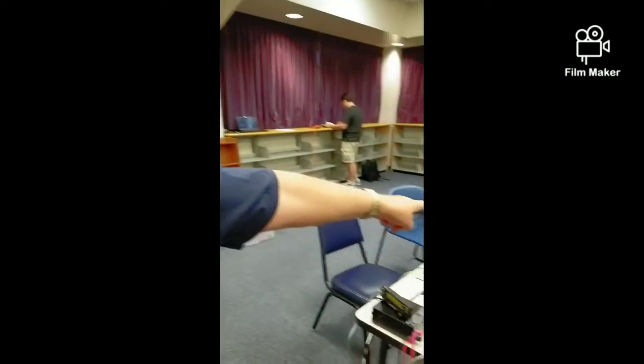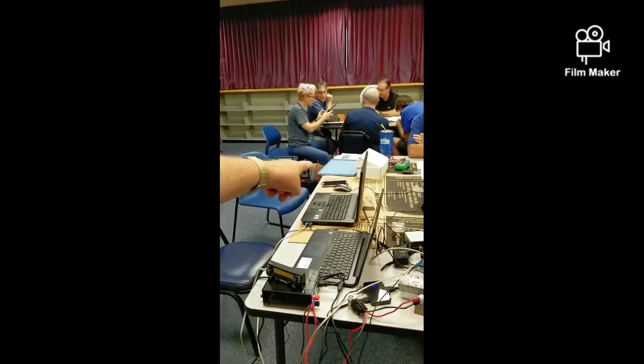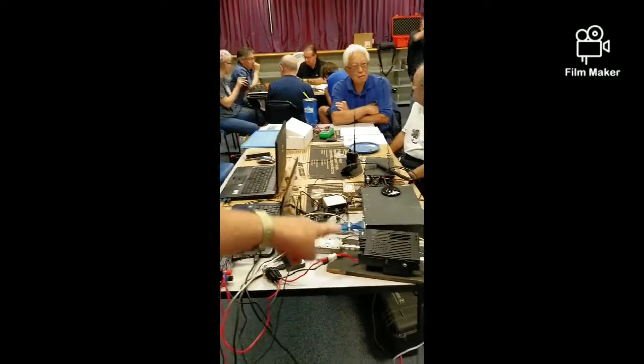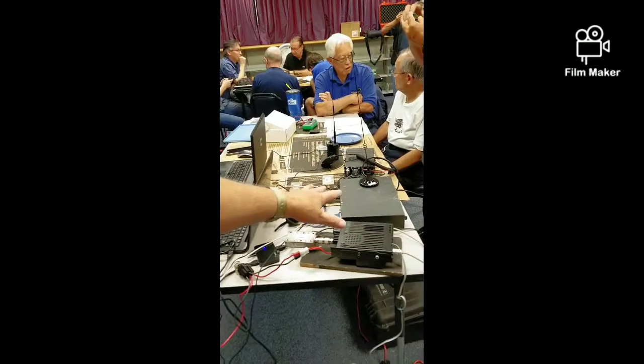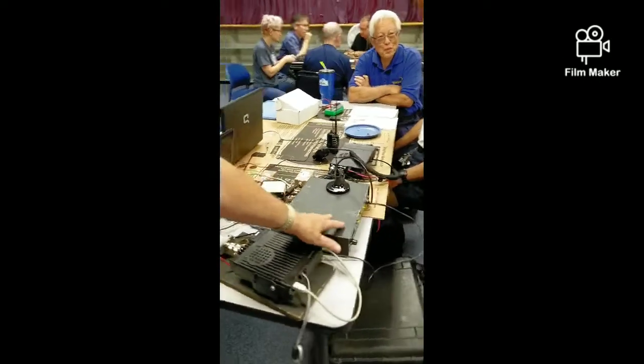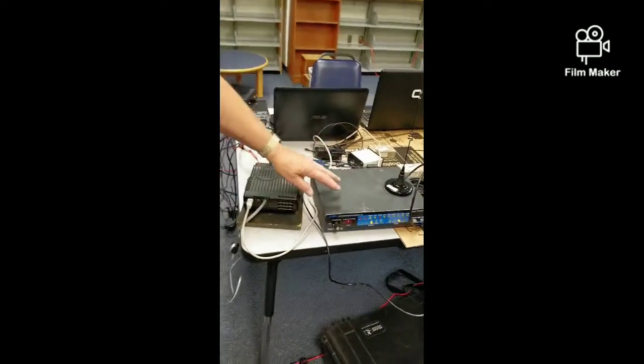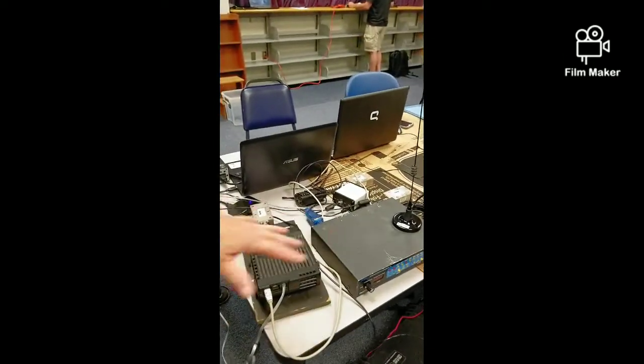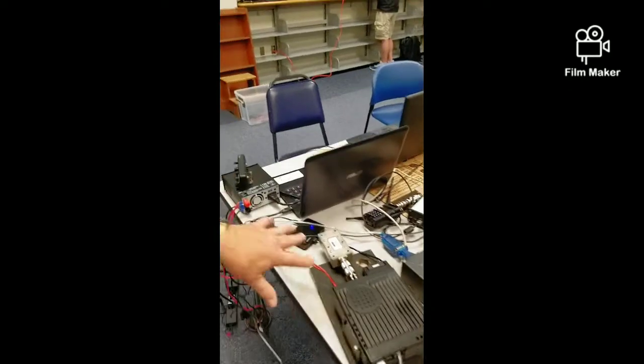The computer on that side is the gateway station computer running packet gateway services through this radio and that modem here. This is a very old packet modem — it dates back probably to the 1970s. That's how wild it is, but it works. So that's the gateway station.